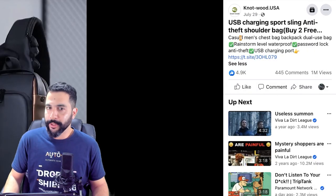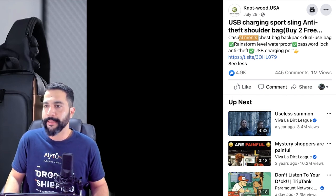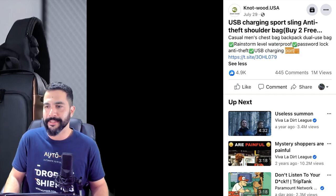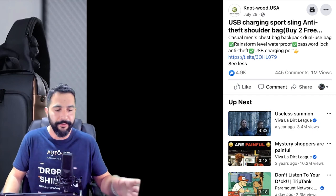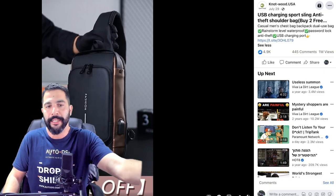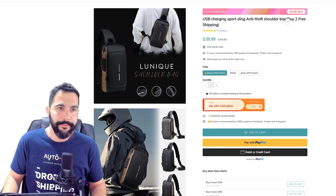The ad copy reads: 'USB charging sport sling anti-theft shoulder bag, buy two free...' I'm not even going to continue reading this because the sellers don't really care what they're doing — they just copy-paste and test the product. If it works it works, and this method works for them. But guys, do a better job. Get the shoppers' email addresses, send them email marketing campaigns, show them that you are the real business with fluent English, better creativity skills and more care for customer support.